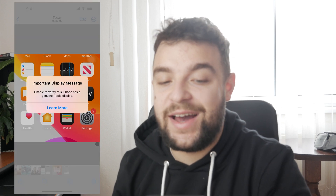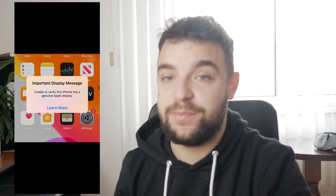Hello everyone, it's Lukas from Foxtech, and in this video we're going to be discussing what happens when you get a pop-up like this. For example, you might have noticed that your iPhone shows this message: 'Important display message — unable to verify this iPhone has a genuine Apple display.'